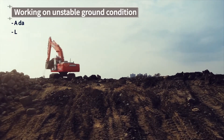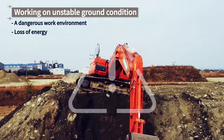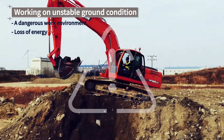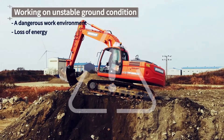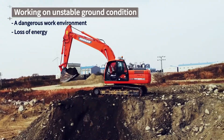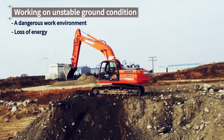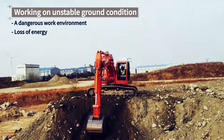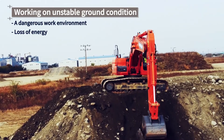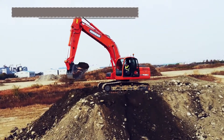Occasionally, you'll have to go right ahead and perform excavating work on unstable ground conditions without leveling or evening out the ground. Not only is working on unstable ground conditions in this way very dangerous, but it also uses more energy and is less fuel efficient, as the excavator has to perform more movements to achieve stability.